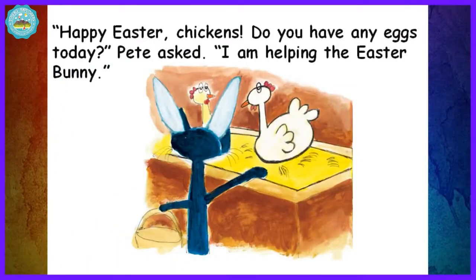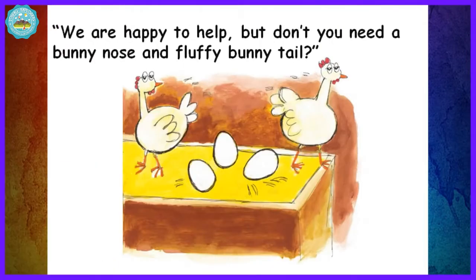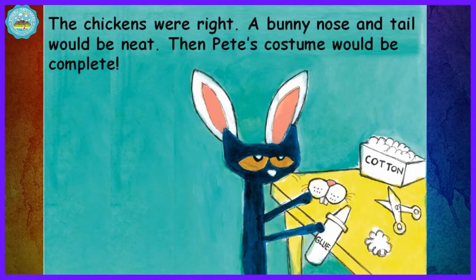Happy Easter, chickens. Do you have any eggs today? Pete asked. I'm helping the Easter Bunny. Sure, Pete, we have a lot of eggs, the chickens said. We're happy to help, but don't you need a bunny nose and a fluffy bunny tail? The chickens were right. A bunny nose and tail would be neat. Then Pete's costume would be complete.